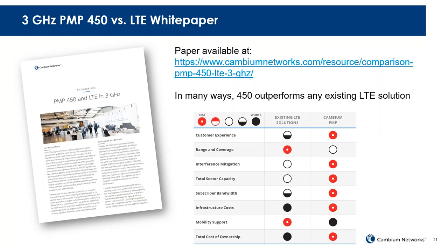We have a white paper online that talks about the differences between using 450 versus LTE — when you would want to use one versus the other. In many ways, the 450 outperforms any LTE solution available today in terms of total capacity, the ability to service a subscriber with more data, uplink, interference mitigation capabilities, and total cost. However, if you're looking for range and coverage specifically, LTE has many evolutions in the ASIC chipset that make it really beneficial for the coverage piece.